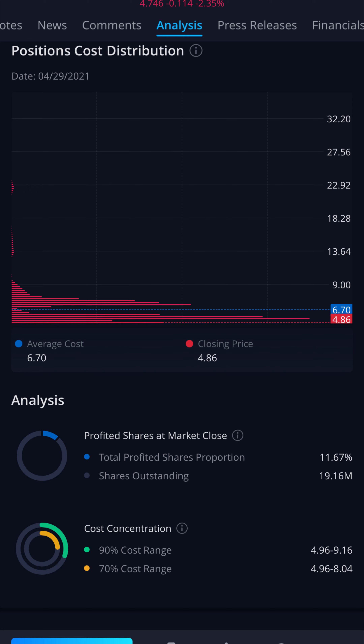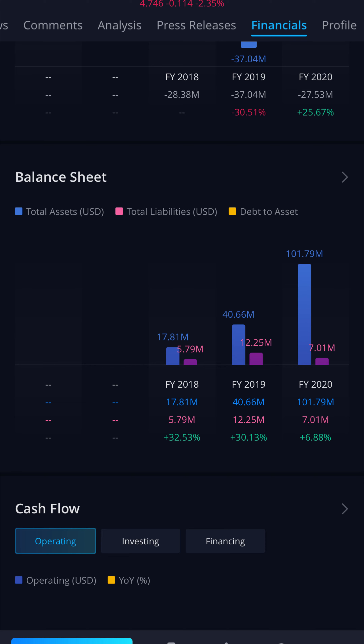With a biotech company like this, there's a big risk-reward element to it, so you do want to make sure you're buying in at a great price. Currently we're going to be buying in well below 90% of the current shareholders.